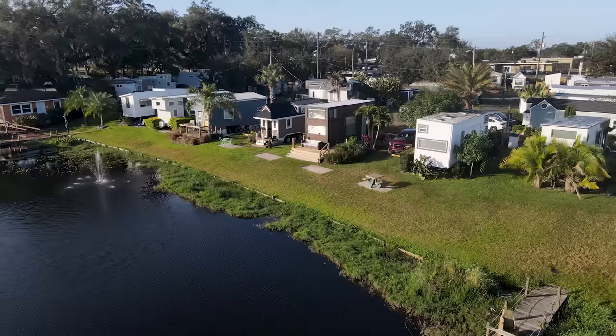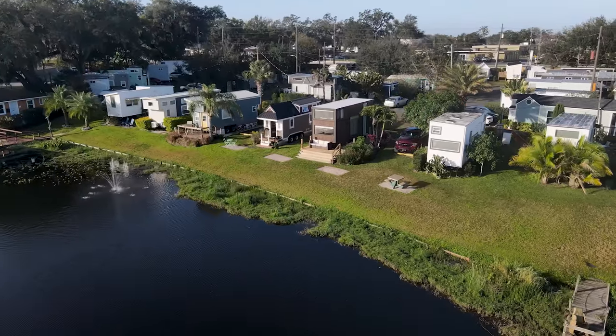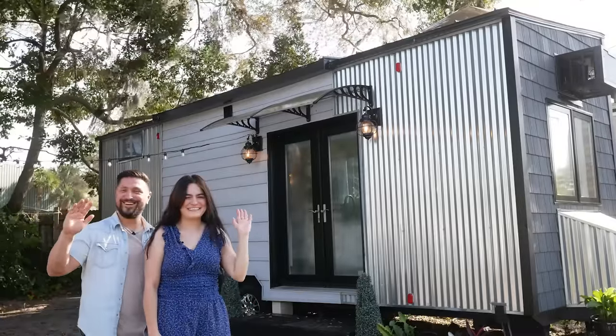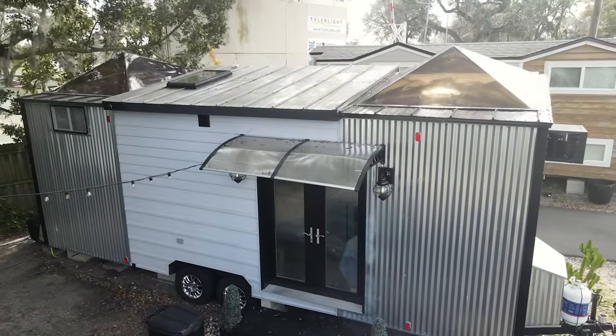Hi there, welcome to my channel where I take you on tours of tiny and unique homes and showcase stories of people living alternatively. In this week's episode, we're traveling back to Orlando Lakefront Tiny House Community to meet up with Daniel and Alejandra to take a tour of their gorgeous self-built tiny home.